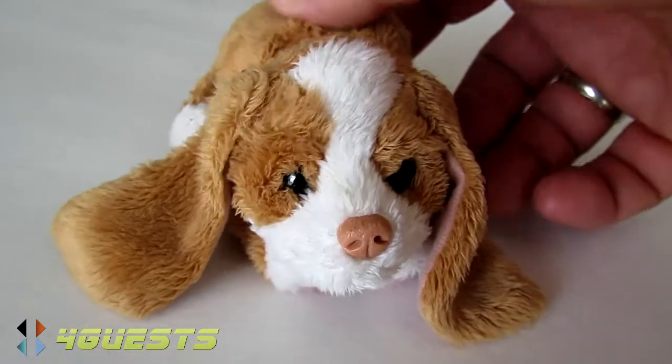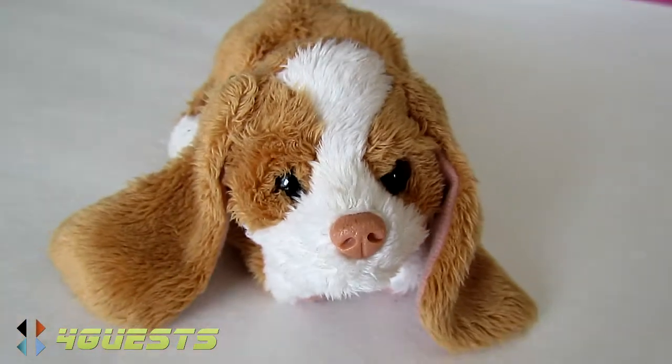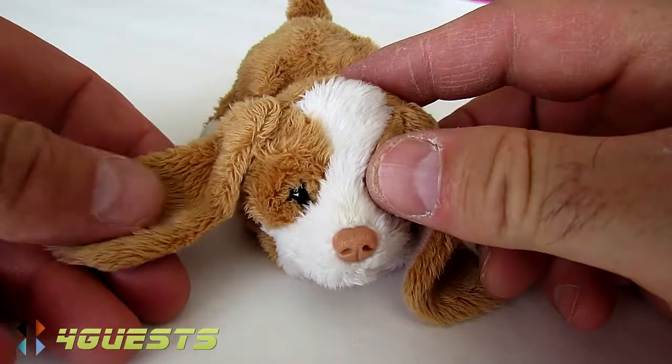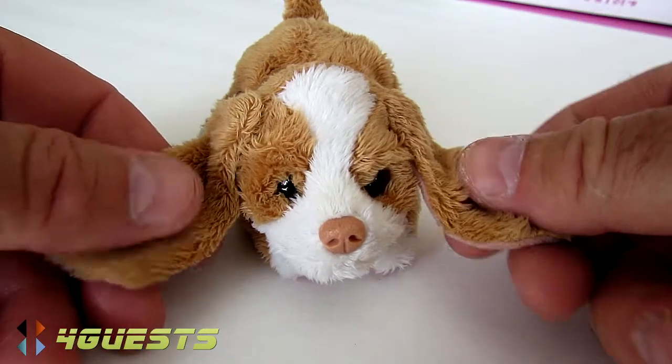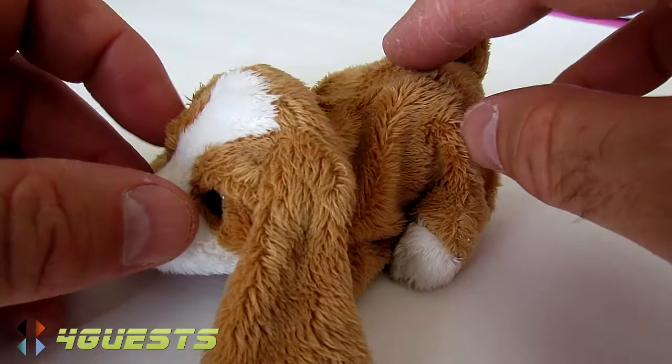Does he look real? The fur feels real — well, it feels soft anyway.